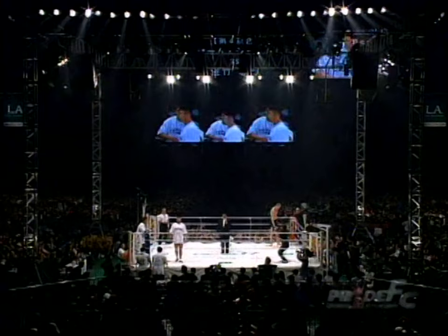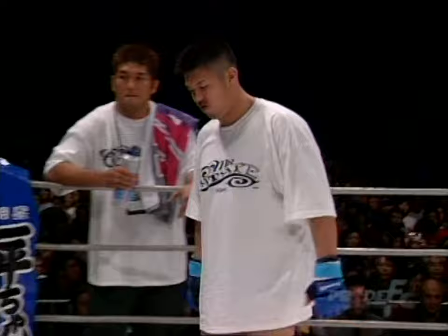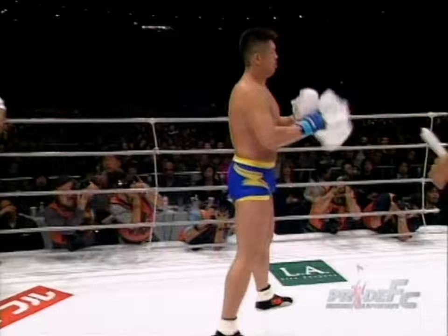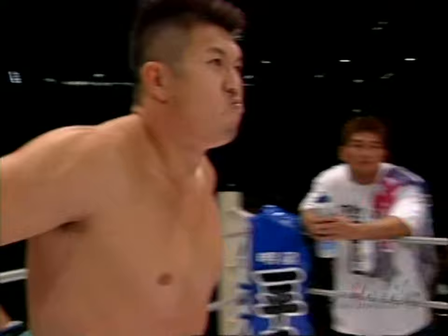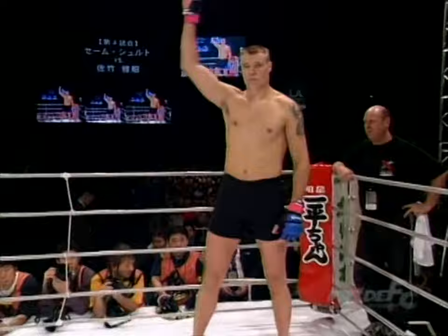Look at Satake, he looks so happy to be in there. Satake, it looks like he's in okay shape in this fight. He's gonna have to be against Semi-Shilt. You have to be — his training regiment is so tough. He's very good, his stamina is very good. He can go the distance 100%, no problem.